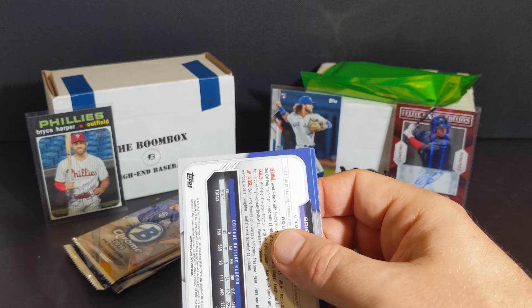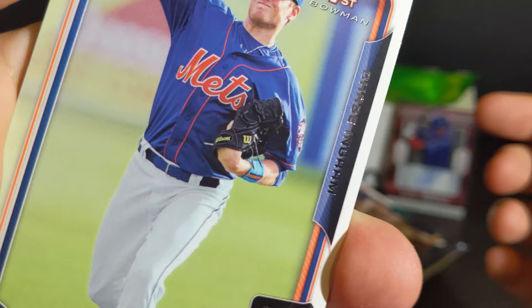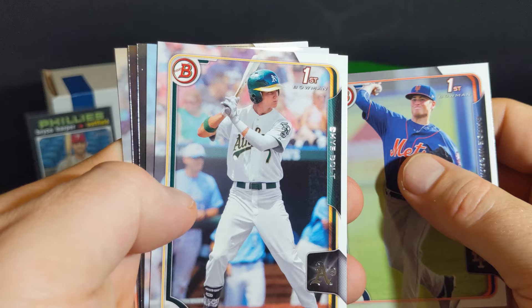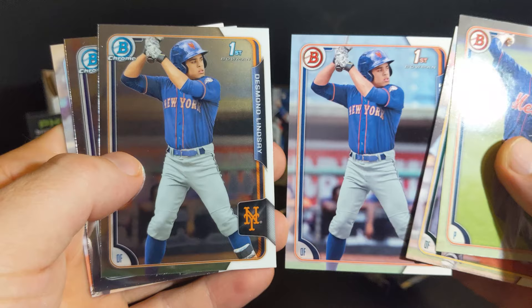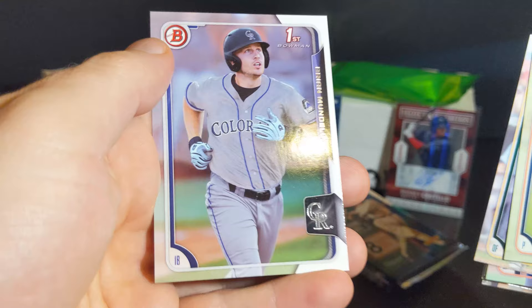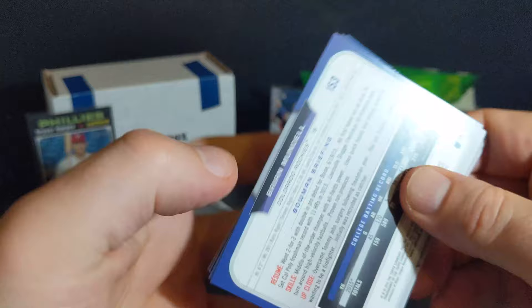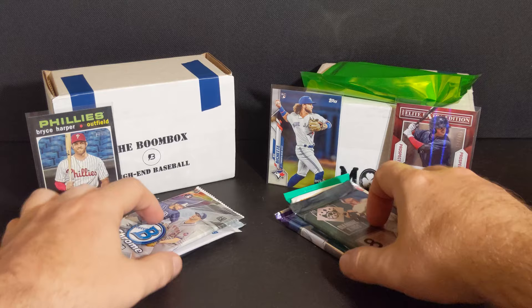We're working on a 2015 Bowman Draft here — these are the tough ones to read. Chase Ingram, Sky Bolt, Desmond Lindsay, Parker French, Jake Cronworth, and Brian Mundell.